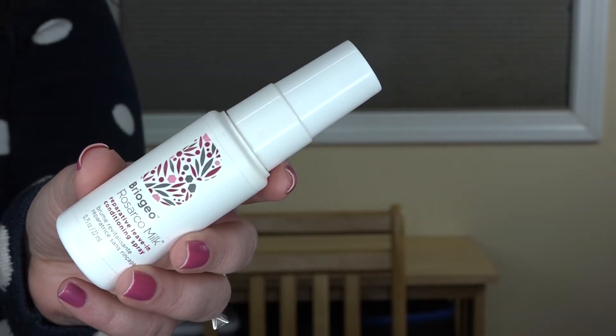The other hair product is the Briogeo Rosarco Milk Reparative Leave-In Conditioning Spray — it's obviously a leave-in conditioner, worked really well at detangling, and smells good. Briogeo is free of sulfates, parabens, silicones, phthalates, and artificial colors. Every Briogeo product I've tried — only about two or three — I've really liked. It's a little bit more of a pricey hair care brand, but this is one I would consider purchasing when I need a leave-in conditioner in the future.